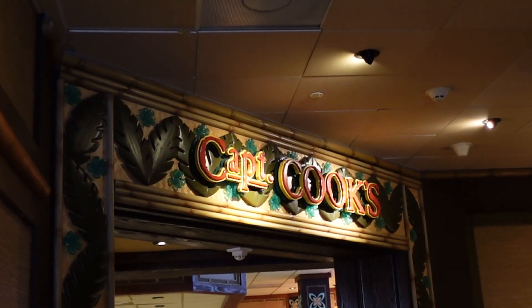Welcome to Disney's Polynesian Village Resort. Today we're eating lunch at Captain Cook's. We've got two different menu items to try and we can't wait to share them with you and tell you what we think. So let's take a look.